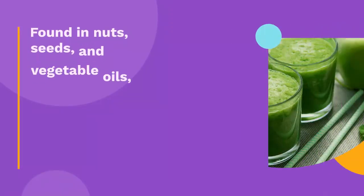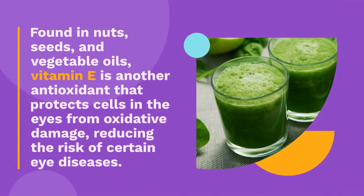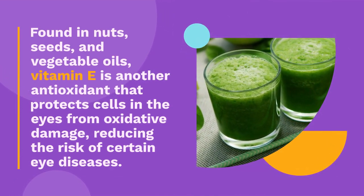Vitamin E. Found in nuts, seeds, and vegetable oils, vitamin E is another antioxidant that protects cells in the eyes from oxidative damage, reducing the risk of certain eye diseases.